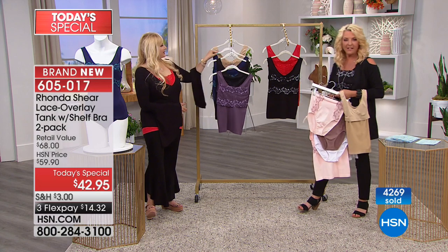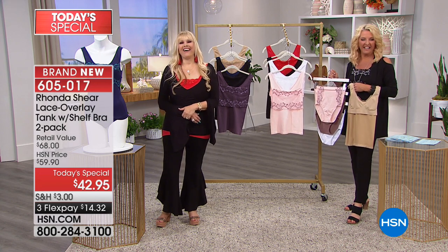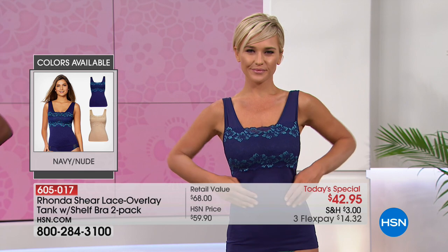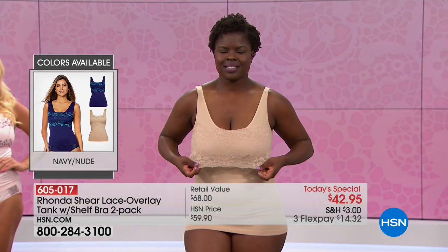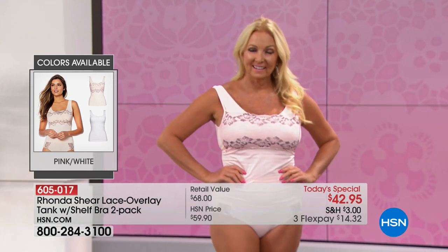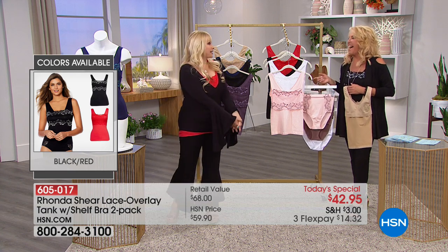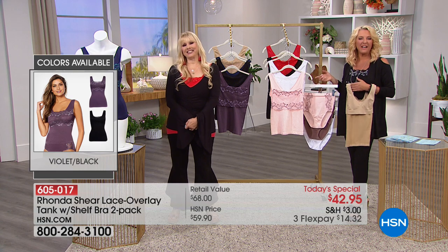Caller Connie from Pennsylvania joins us and says: 'I love those camis. They're nice and cool, comfortable, always look nice, and they wash beautifully.' She's been wearing the line from the very beginning — the Awe bra, the tanks, everything — and says each time they make them nicer and nicer. Rhonda thanks her and says: 'I'm in competition with myself. I have to keep beating something I've done.'